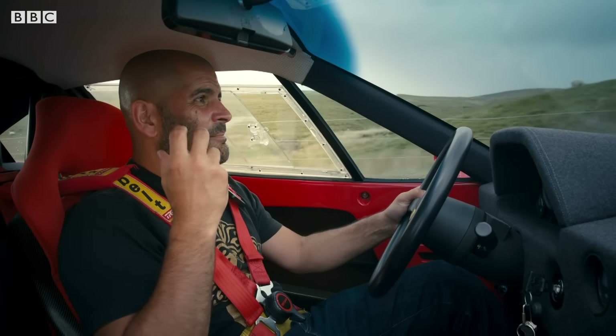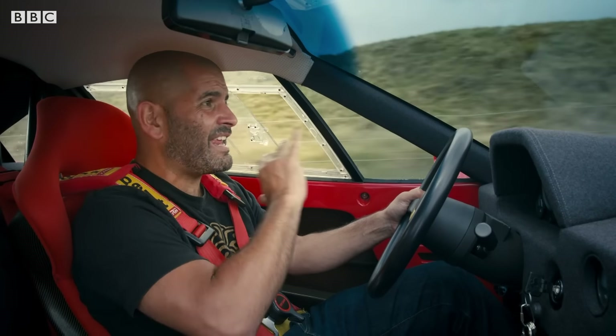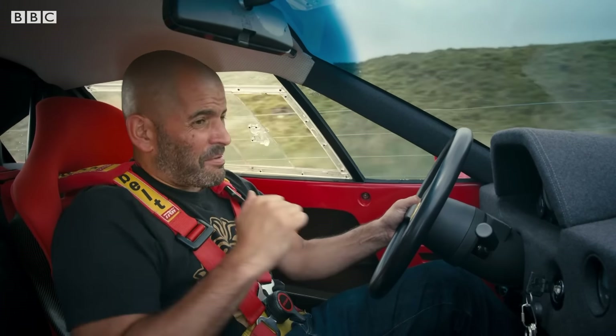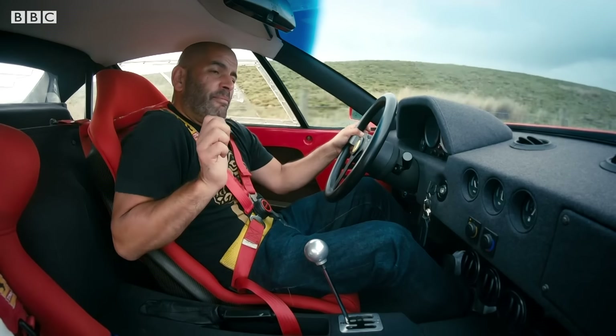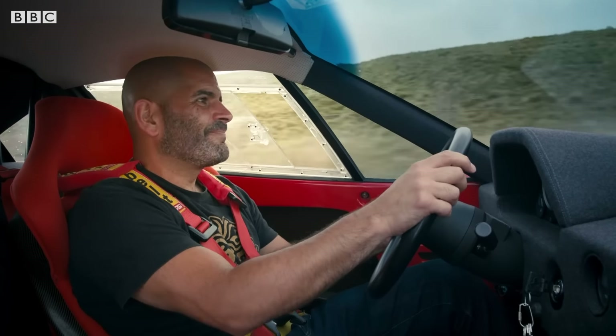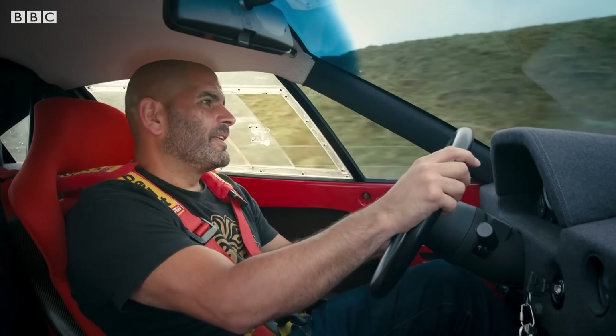It's light, it's immediate, there's no power assistance to anything. The pedals take a massive push, the steering takes a heave, the gear shift — where you have to nudge it from your shoulder. It's just brutal, but sublime.